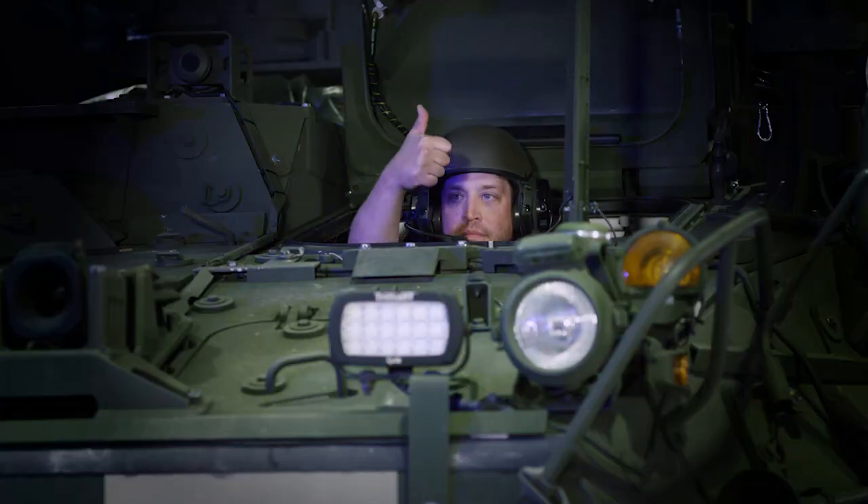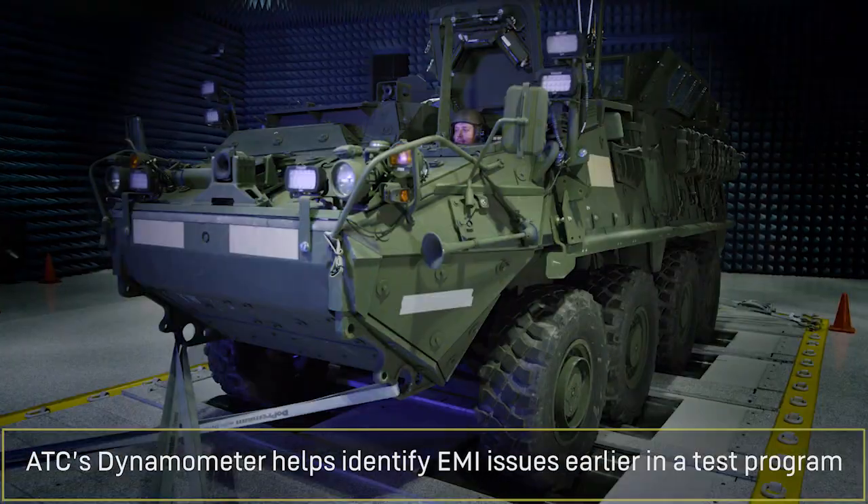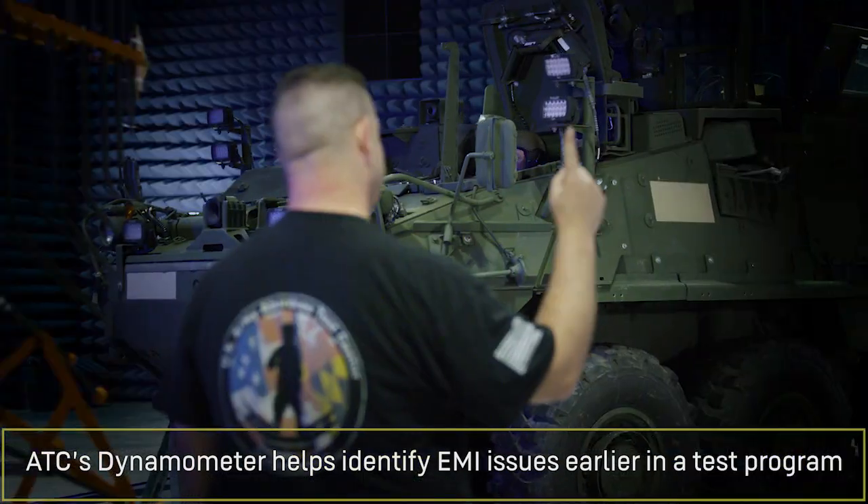The Army and ATEC are implementing ATC's E3 dynamometer to discover vulnerabilities during testing, so issues can be addressed and resolved earlier in the test program.